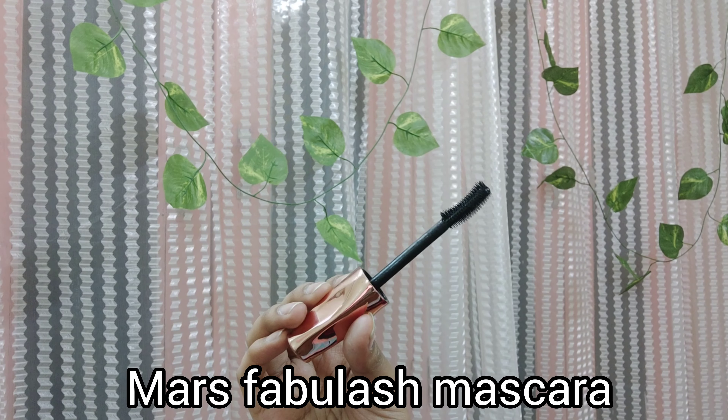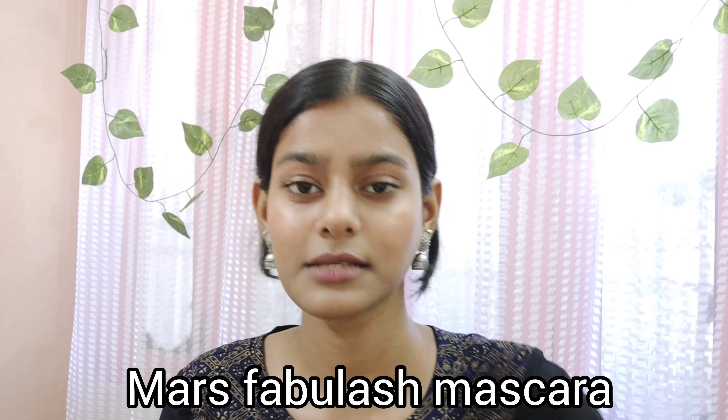First, I'm sharing the most affordable mascara I have, and it is also the only mascara which is washable — it is not waterproof. It's from Mars. It's their Fabulous Lash Mascara and it retails for 199 rupees, and this is literally the best affordable mascara out there, trust me.